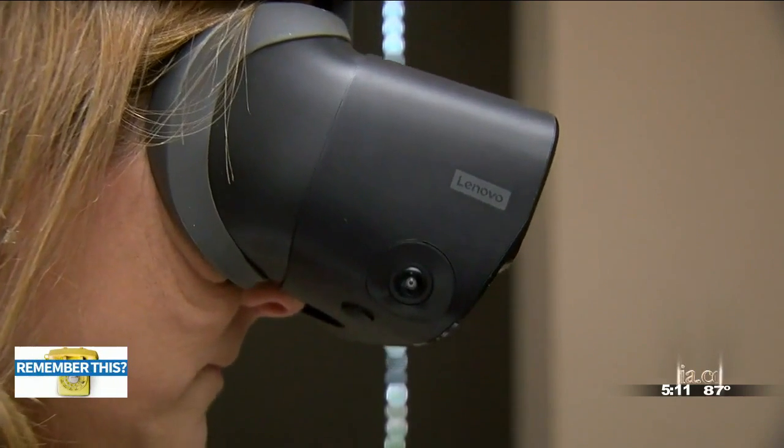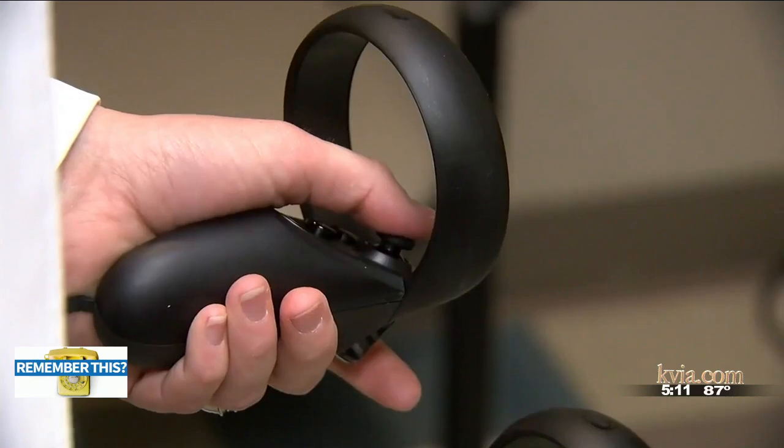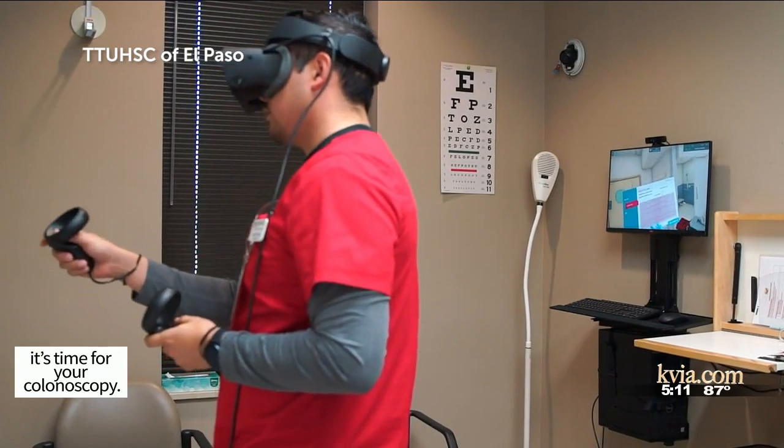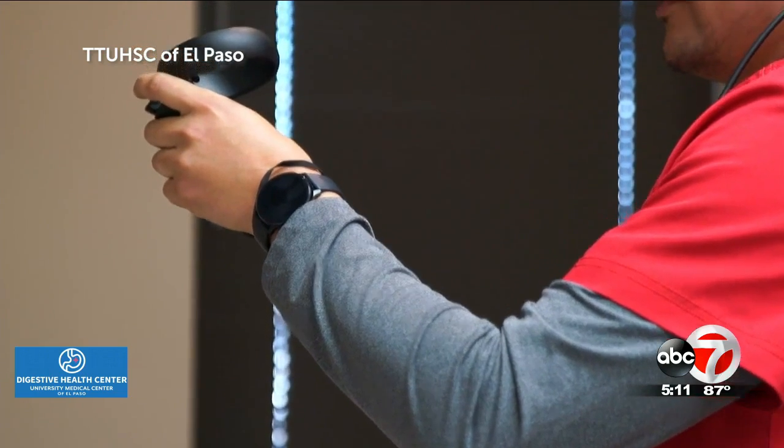The school has had virtual reality headsets for several years, but it wasn't until recently that the technology became advanced enough for students to really get a hands-on experience. They could come in individually, work with the technology, experience patient evaluations, and then be able to reflect on that process.